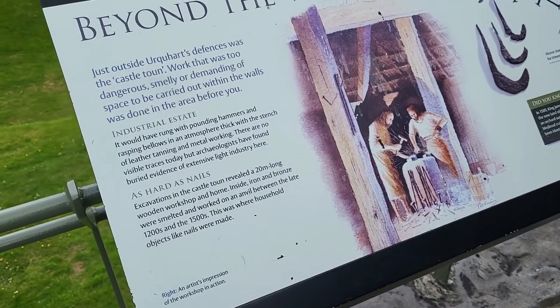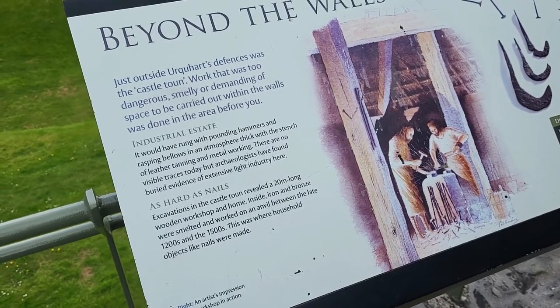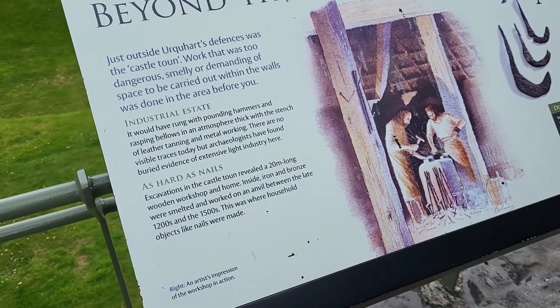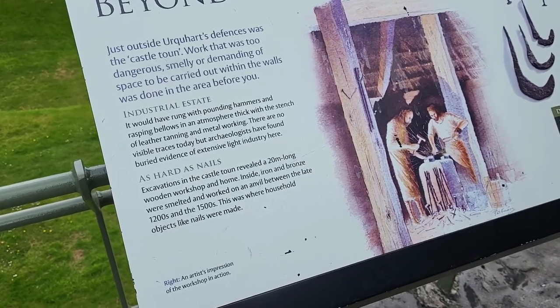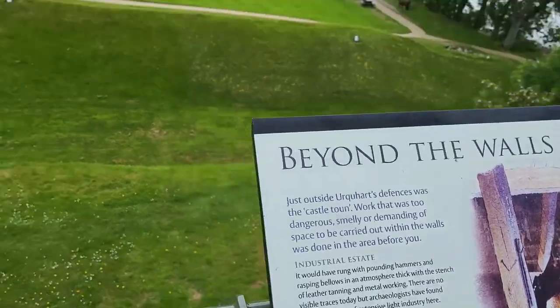Work was too dangerous, smelly, or demanding for the space to be carried out within the walls — an industrial estate. A 20-meter-long wooden workshop worked on iron and bronze, smelted work on an anvil between the late 1200s and 1500s.